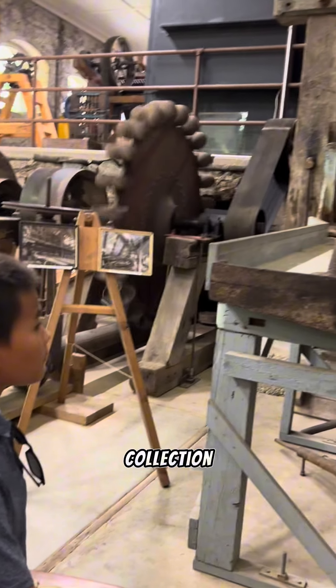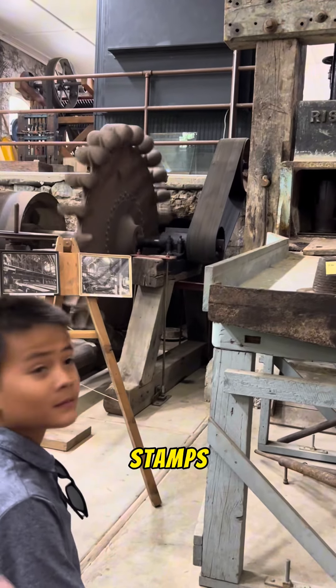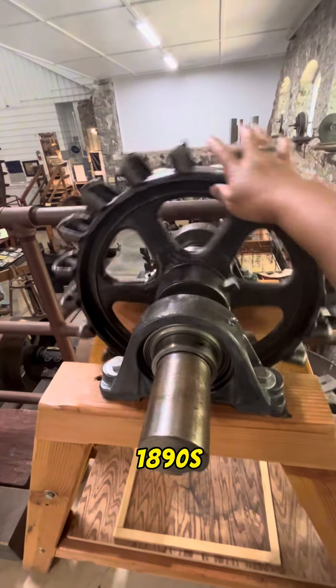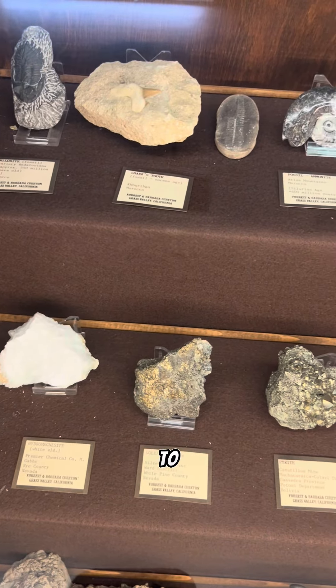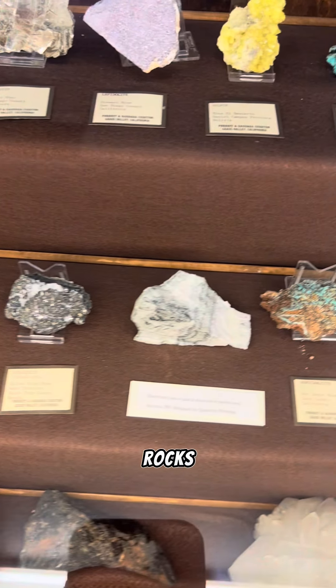The museum houses a collection of historical mining equipment, including the famous Stamps Mill. This is a unique structure that dates back to the 1890s and was once used to crush quartz from gold-bearing ore. It's quite fascinating to see how these machines were used to extract precious metals from rocks and dirt.